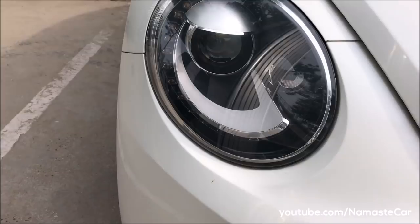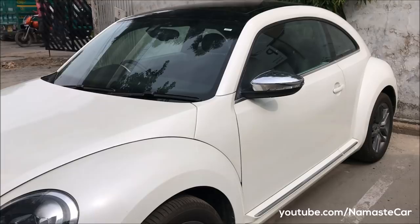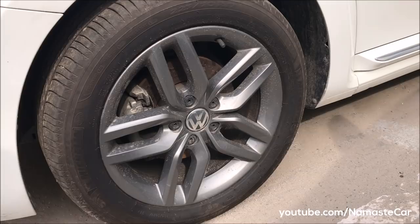These are Bison headlamps with LED DRL. It comes in one model priced at 26,70,000. You can see the heated ORVM and these are 16-inch alloy wheels.